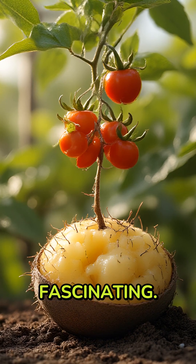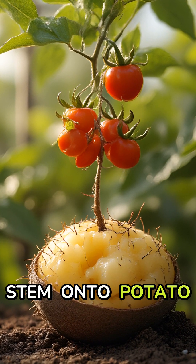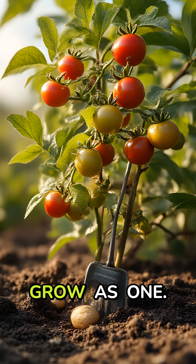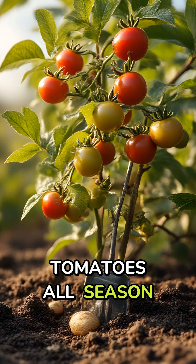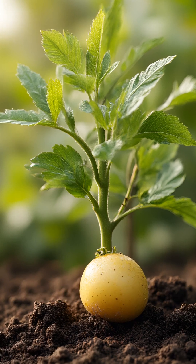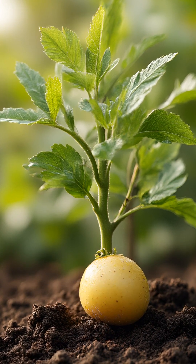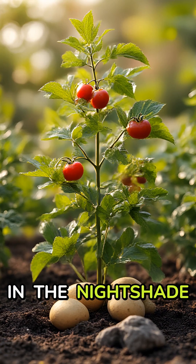The process is fascinating. Skilled growers carefully splice a tomato stem onto potato rootstock, allowing them to grow as one. Above ground, you'll get sweet cherry tomatoes all season long, while below, potatoes develop just like normal. This isn't genetic modification — it works because tomatoes and potatoes are close relatives in the nightshade family.